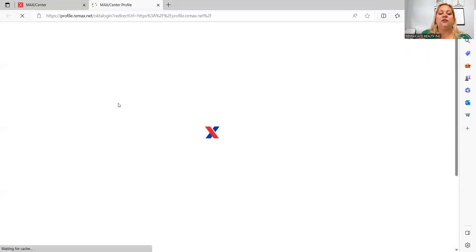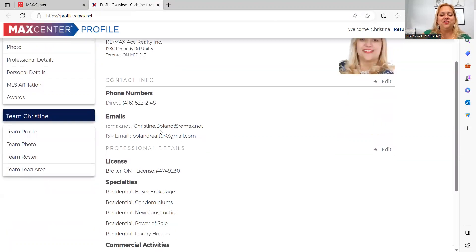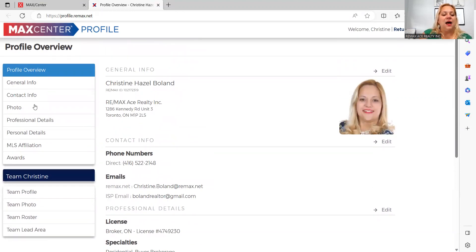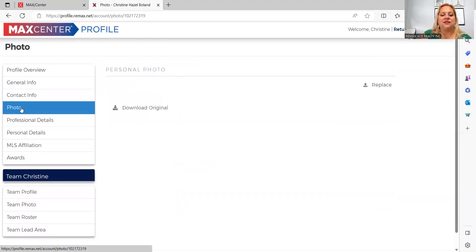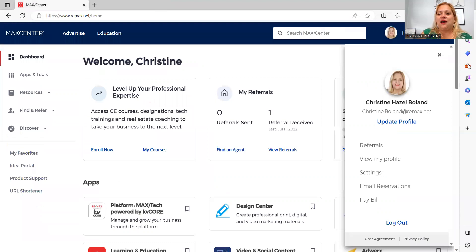Make sure your profile is set up here because this is how RE/MAX funnels leads and referrals to you, depending on how your profile is set up. A lot of times people referring from out of province or another country will look at your profile. Make sure your contact information is correct, that you list languages you speak — that's an asset. It's important as professionals that we have a polished profile because we're creating a brand for ourselves.